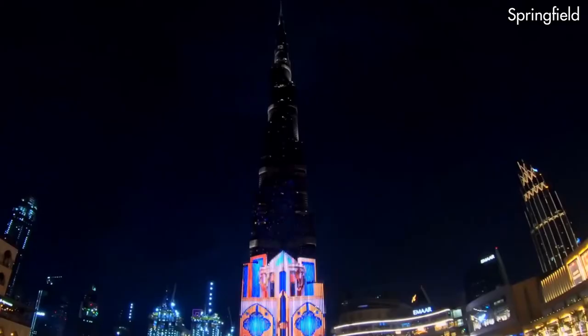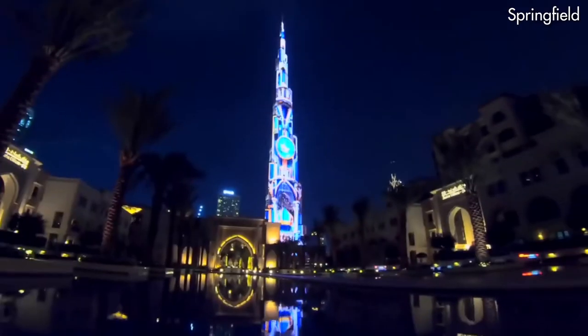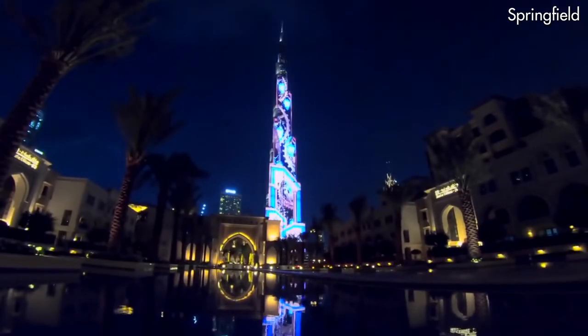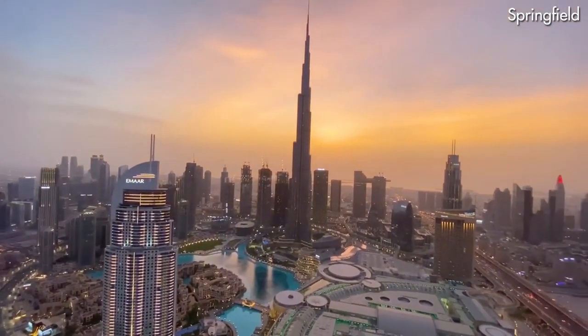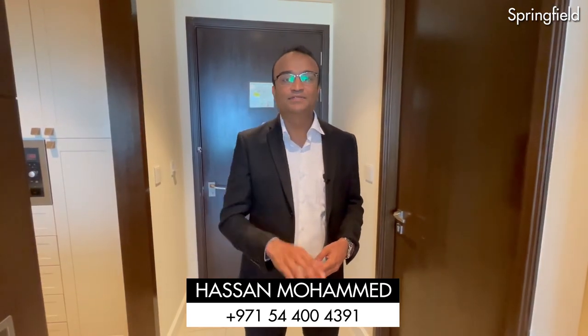The best part is you can enjoy the world's most incredible views of the dancing fountains and Burj Khalifa from both bedrooms. Thanks for watching, and if you want to see it by yourself, just give me a like, subscribe to my channel, and hit the bell icon. Bye bye!